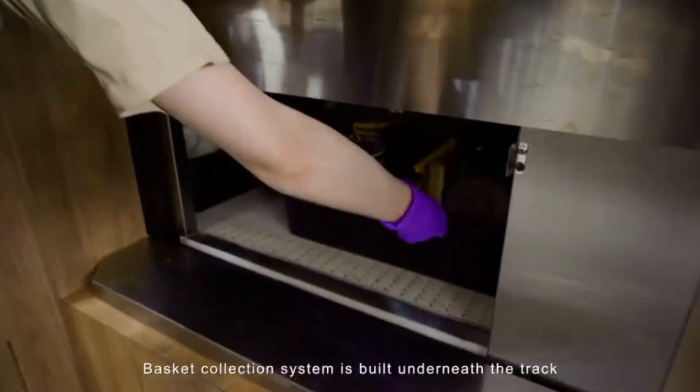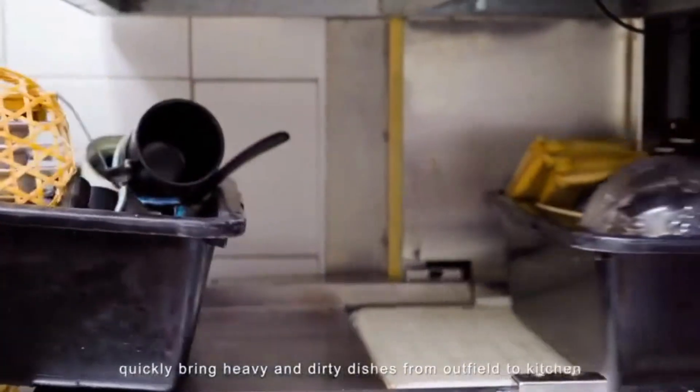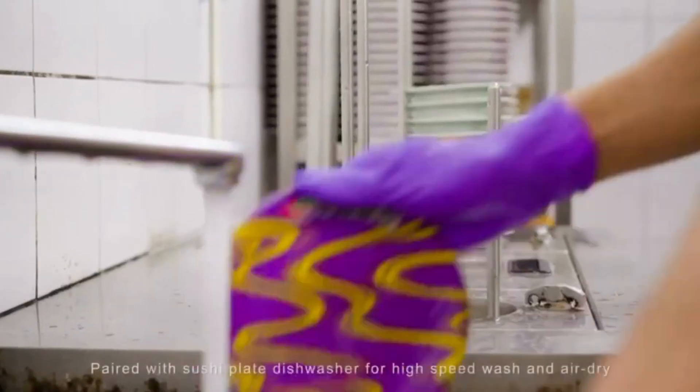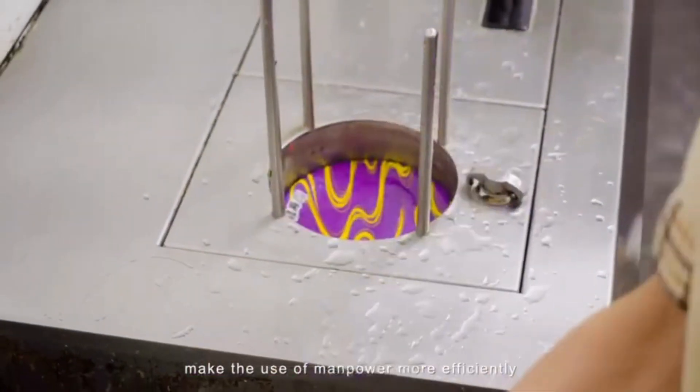A collection system is built underneath the track to quickly carry heavy and dirty dishes from the dining area back to the kitchen, reducing personnel travel time. Paired with a sushi plate dishwasher for high-speed washing and air drying, this makes use of manpower more efficiently.